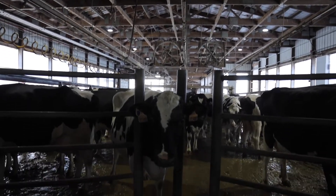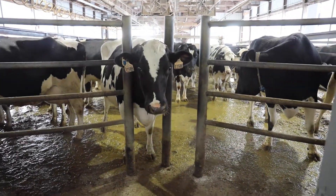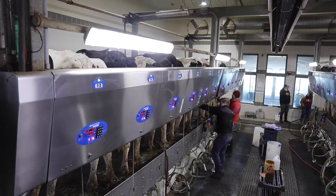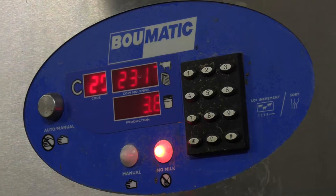Right now we're milking 380 cows — the barn has a capacity of about 460. We're producing between 75 and 80 pounds per cow per day. We clean the udders off, make sure that they're completely disinfected, test the milk to make sure it's all of good quality, and then we hook the milking machines up to it.